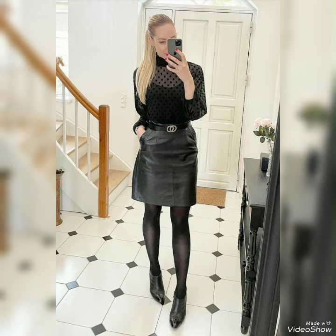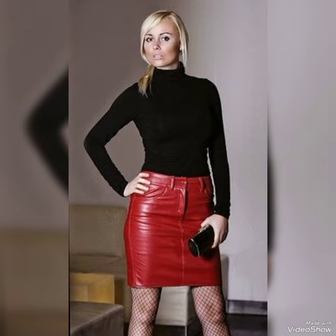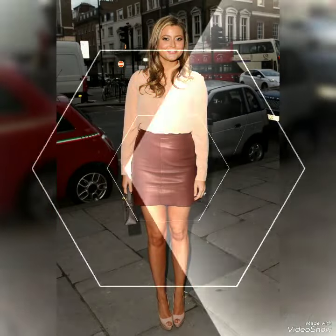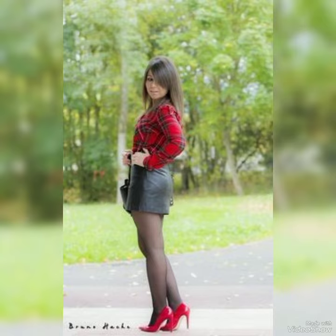These beautiful models show very beautiful and attractive collections for you. You can wear these leather skirts with any type of blouse — satin blouse or any blouse design — and you will look more beautiful and more attractive in these types of collections.